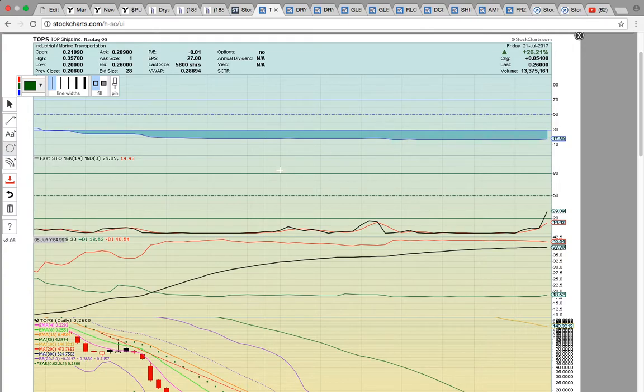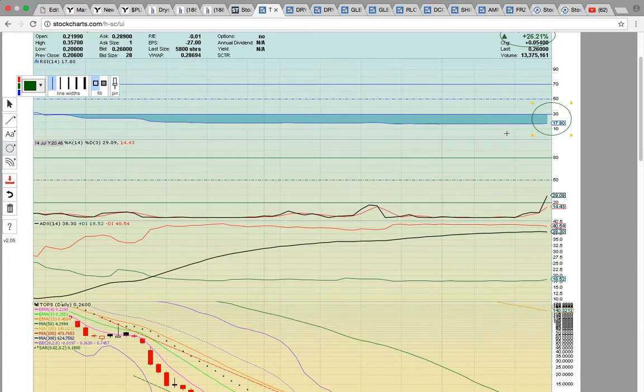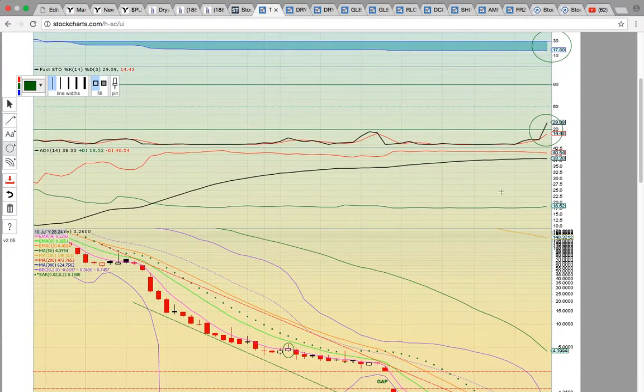This is mainly about the marine transportation stocks in this video. First up is TOPS, T-O-P-S. It closed up 26% and is still at extreme oversold levels on RSI at 17.8 — very oversold. There was a bullish crossover on FASTO, so it crossed over the 20 line. 20 is oversold on FASTO for the first time in many months on this three-month chart, signaling the chart is heating up.